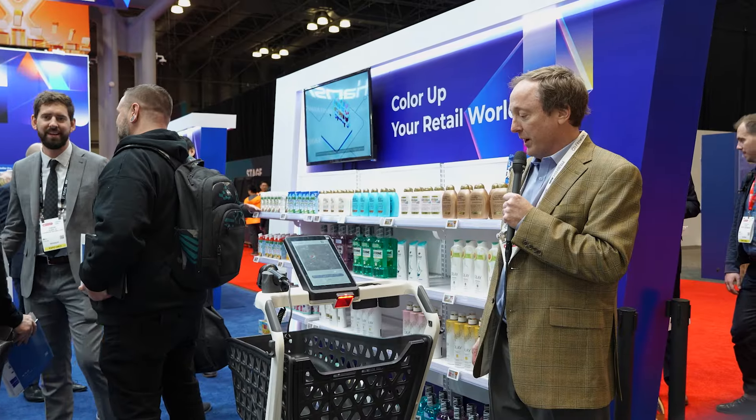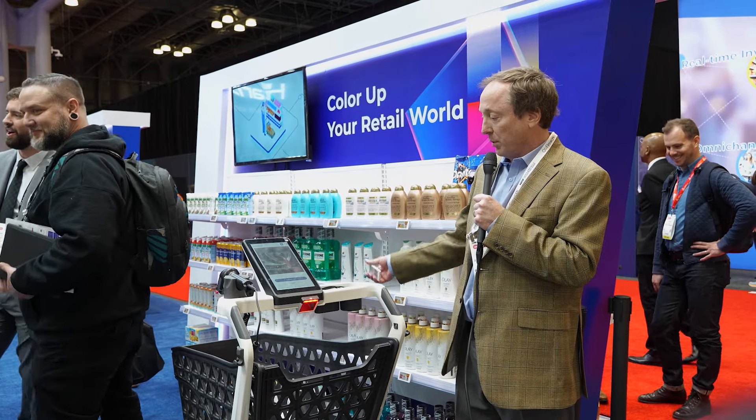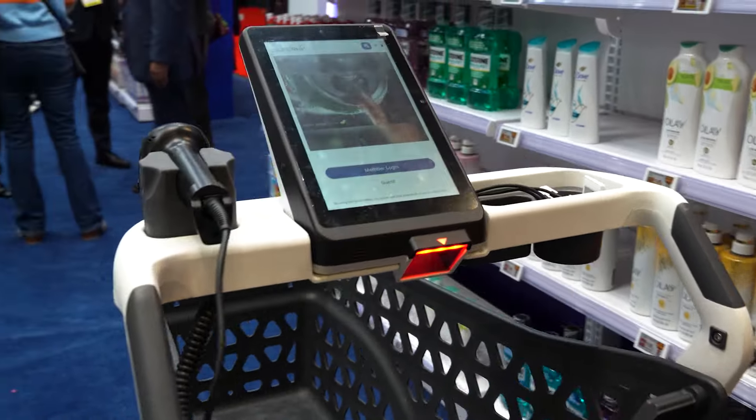We're demonstrating our medium-sized cart. We have three sizes: a large supermarket size, a medium-sized cart, and a small cart for pharmacies and other types of small stores.